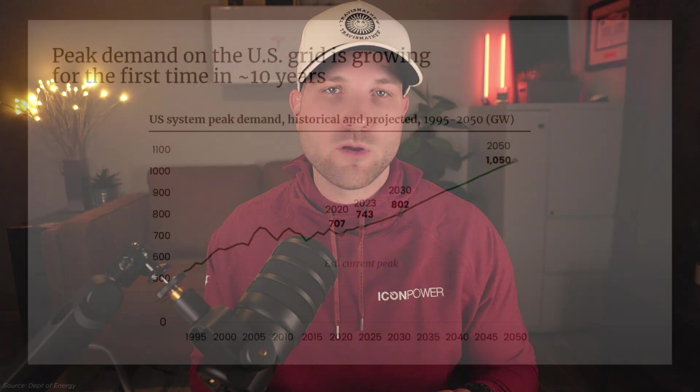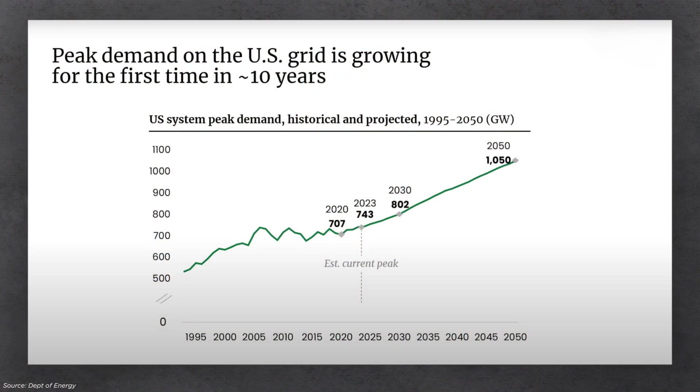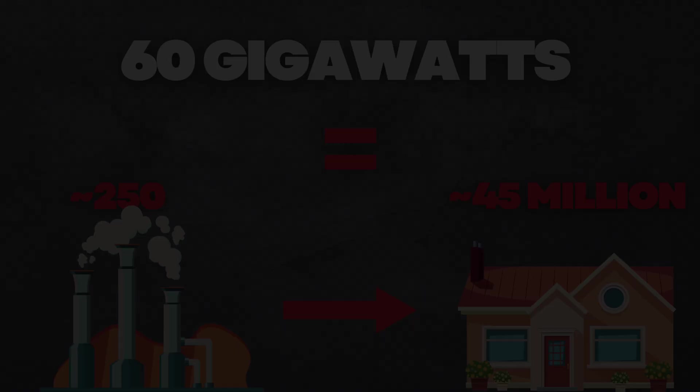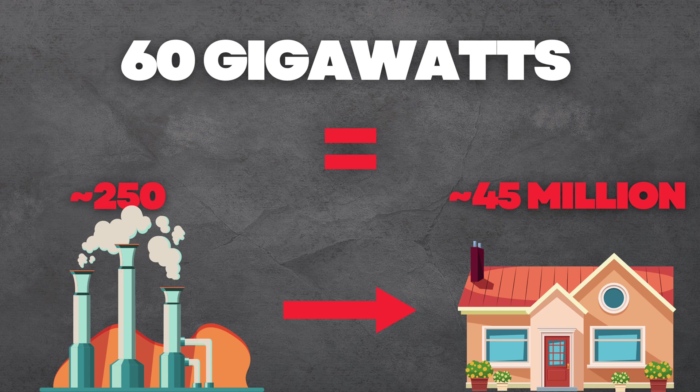Peak demand on our grid is growing for the first time in 10 years. According to the Department of Energy, we're expected to see a 60 gigawatt increase by 2030, and then another 250 gigawatt increase by 2050. For context, a gigawatt is equal to 1 billion watts of power. 60 gigawatts of demand is roughly equivalent to the supply of 250 peaker plants, which is enough to power about 45 million households — so these aren't small numbers.